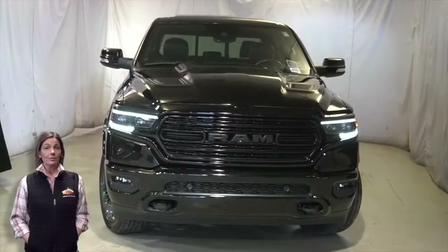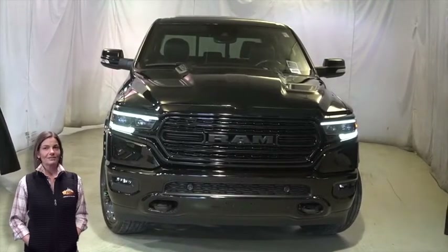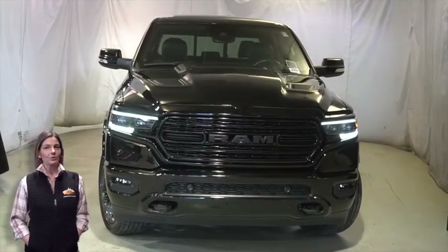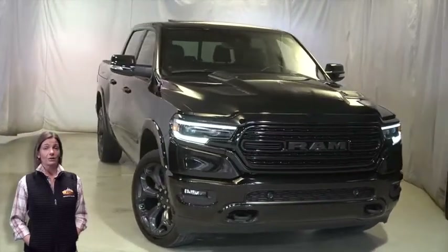Power, performance, capability, and capacity allow you to take on new challenges and adventures. Take a look at this certified pre-owned 2019 Ram 1500 Limited Crew Cab in Diamond Black Crystal Pearl.